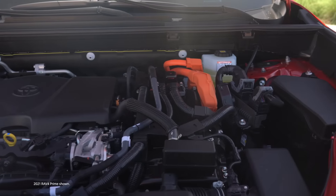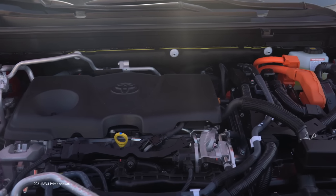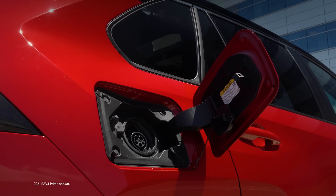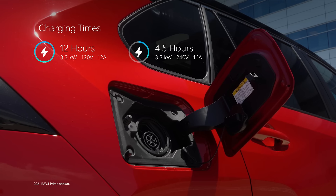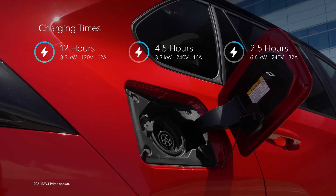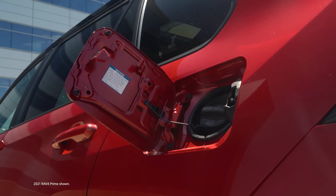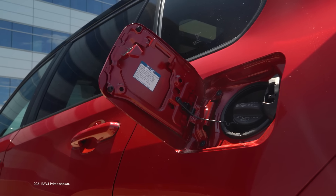RAV4 Prime's great EV range is achieved thanks to its traction motor generators, two boost converters, an enhanced heat pump HVAC system, and its high-capacity lithium-ion battery. Drivers can charge using the standard onboard 3.3-kilowatt charger and Level 1 charging cable, or opt for the available 6.6-kilowatt charger with an estimated charge time of 2.5 hours using a 240-volt Level 2 charging cable. If you prefer not to plug in, RAV4 Prime simply carries on as a standard hybrid with impressive fuel economy estimates.